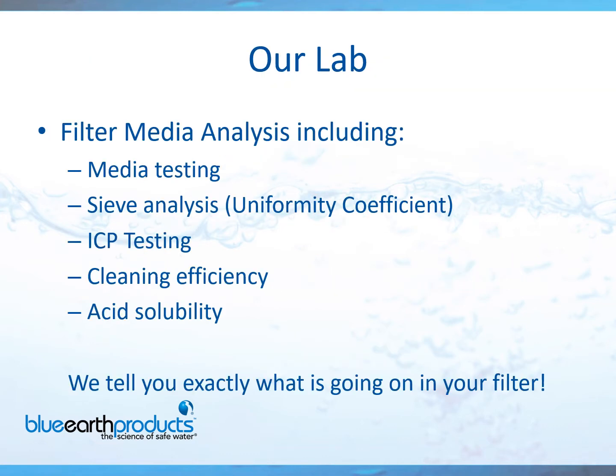We have a lab in Kansas that can tell you exactly what's going on in your filter. They'll send you a complete detailed report based upon your media that you submitted to them. It's very simple to do — all you have to do is reach out to your Brentag sales rep, tell them you'd like your media analyzed, and they'll send you an email with the proper forms to fill out. You simply send your anthracite and sand to the lab, and two weeks later you'll have a detailed report showing you everything you need to know.